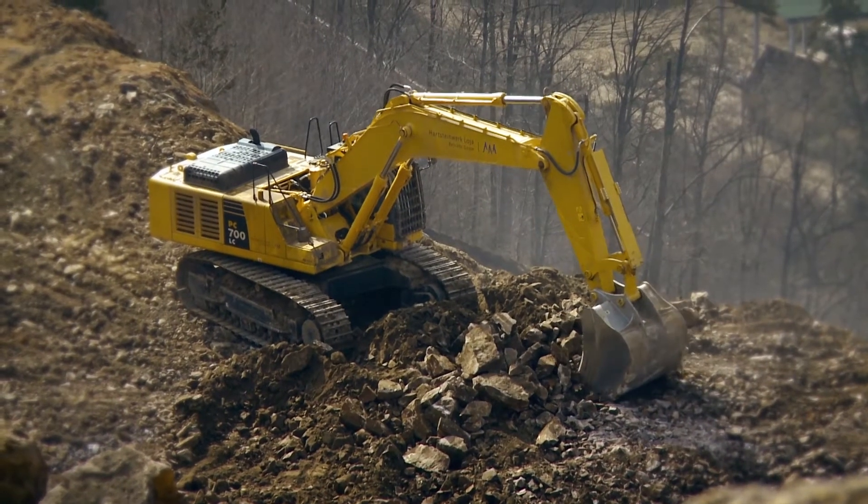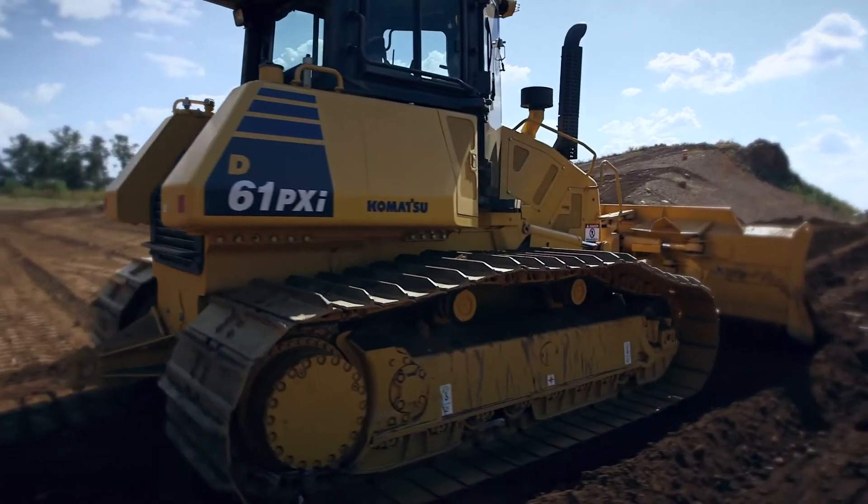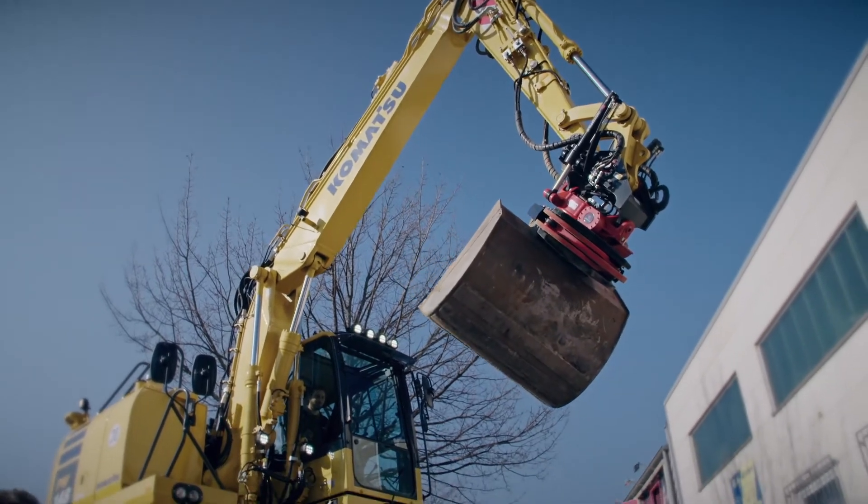Komatsu took the important step to put this technology as standard equipment on all new machines. All communication costs are included in the purchasing price of the machine, and everything is available from the first day to the customer.